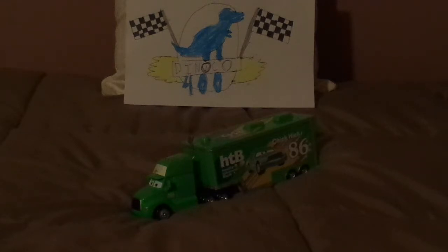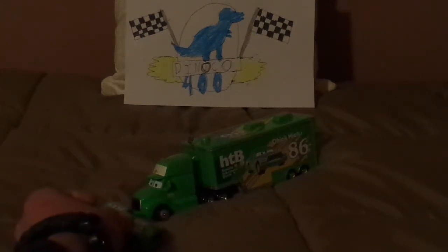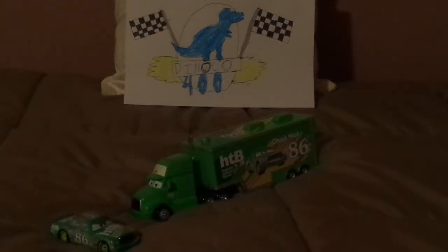Today we're going to take a look at the Chick Hicks hauler. Before we get right into the review, let me discuss something. This hauler is an AeroLiner semi-hauler that serves as the hauler for Team Hostile Takeover Bank and carries Chick Hicks. The only problem is that the semi-cab didn't appear in the movie.